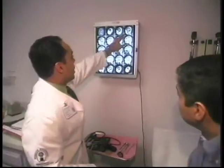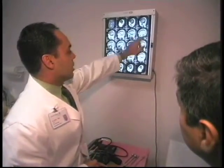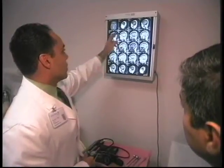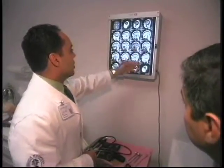Diagnostically, I see that in the future we will have more advanced techniques and approval financially from Medicare and other sources to do these tests, so we can detect Alzheimer's earlier.